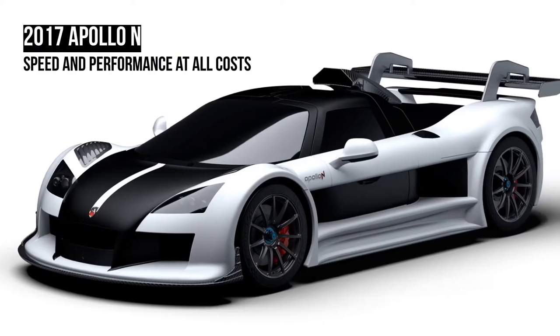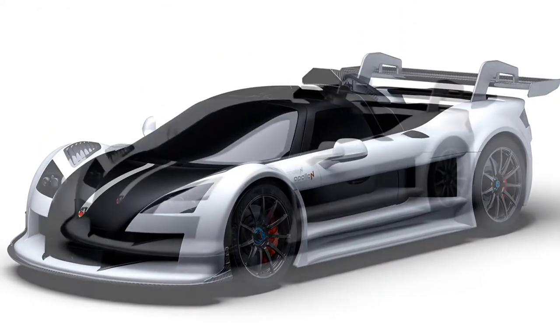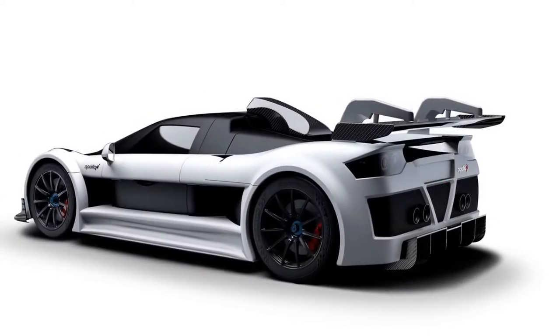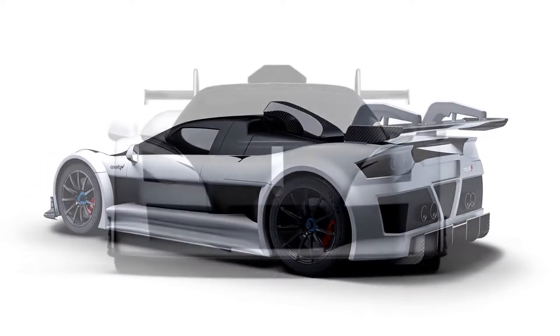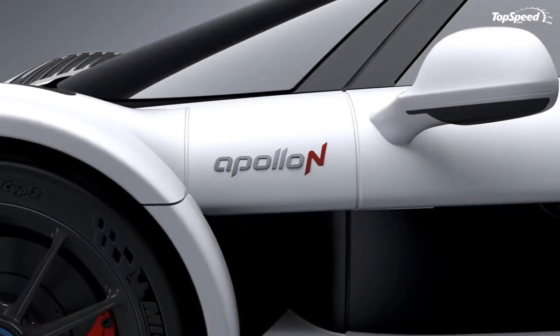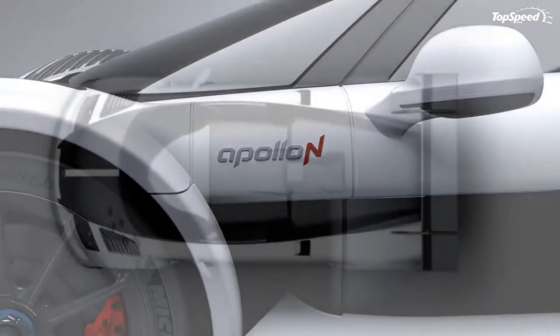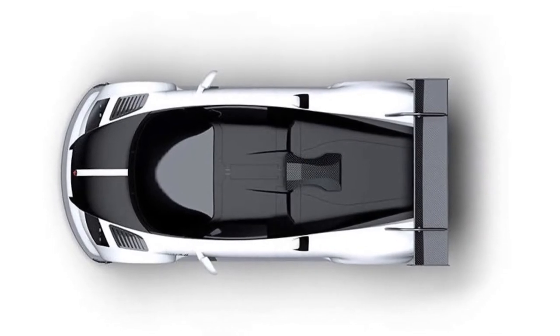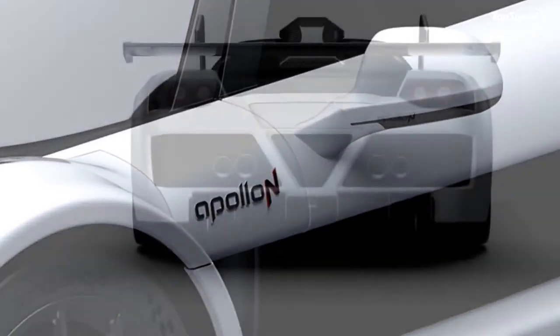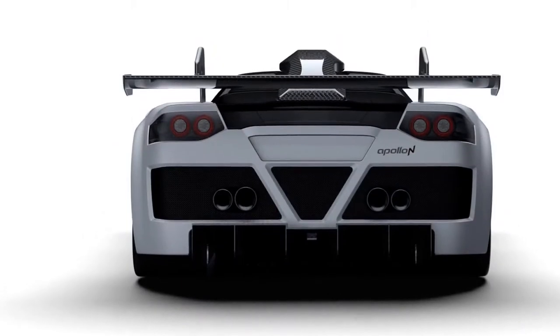Continue down the rear fascia and you'll find a double diffuser, plus quad exhaust pipes. A set of aluminum cast wheels take up residence in the corners, staggered at 19 inches in front and 20 inches in the rear. A two-toned black and white paint job covers whatever isn't exposed composite, while the brake calipers are finished in red. Apollo will paint yours whatever color you'd like if you ask them nicely.